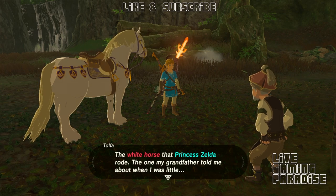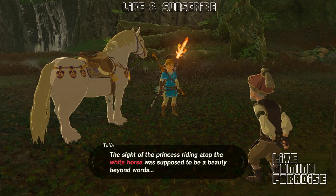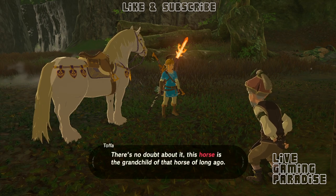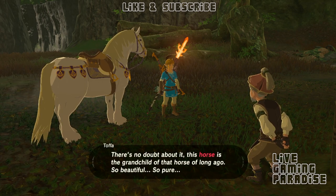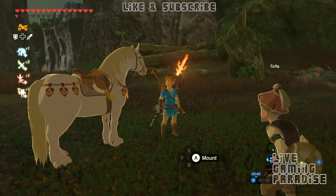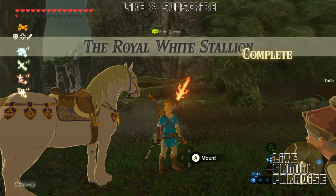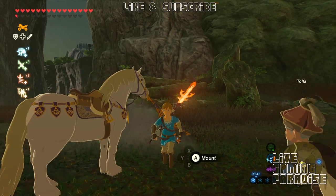So I guess this is it for this video, guys. Thank you very much for watching. If you liked this video or if it helped you, please give us a like and consider subscribing so I can continue releasing more content like this. This channel is growing slowly, so thank you very much for all your subscriptions, likes, and comments. I'll see you in the next one. Goodbye.